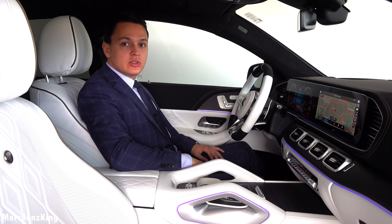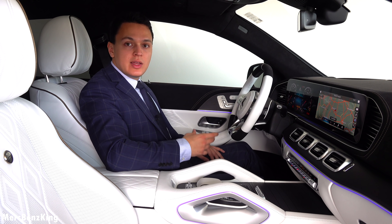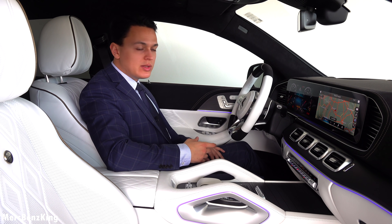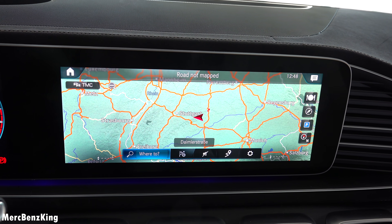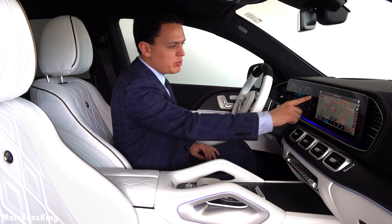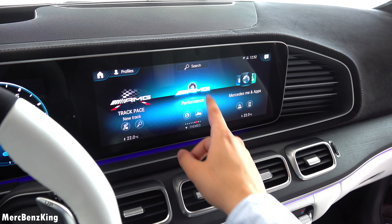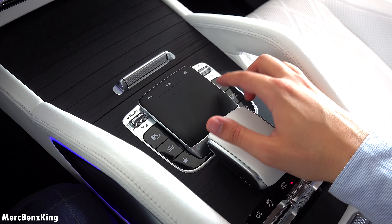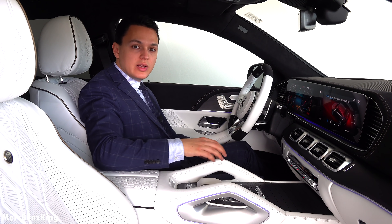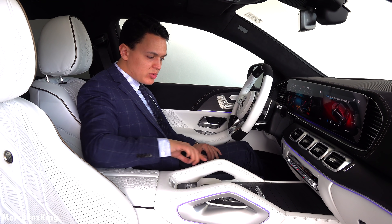There are two large digital screens — both are 12.3 inches — and it has the newest MBUX, the Mercedes-Benz user experience. As you can see, we are close to Stuttgart in Germany. Pressing the home button, it is a touch screen, and then you can move to the right to AMG performance. You also have this touchpad at the center console, and I really love the design of these handles over here, with the ambient lighting inside.